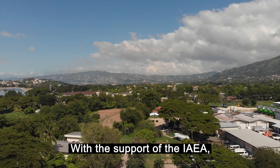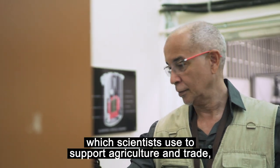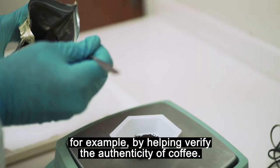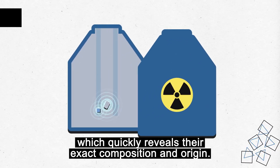With the support of the IAEA, Jamaica operates the Caribbean's only nuclear research reactor, which scientists use to support agriculture and trade — for example, by helping verify the authenticity of coffee. Coffee samples are put into the reactor to be irradiated, which quickly reveals their exact composition and origin.